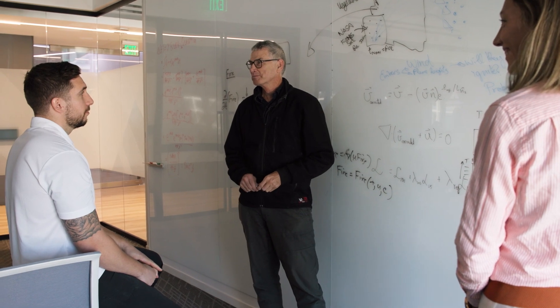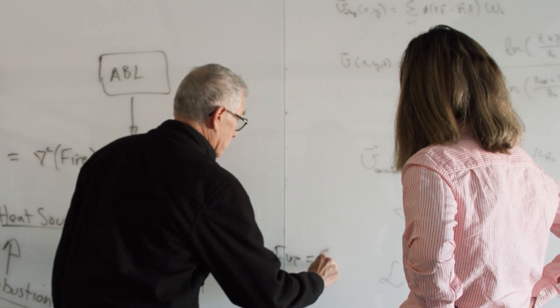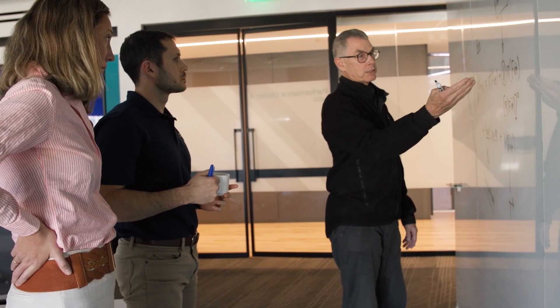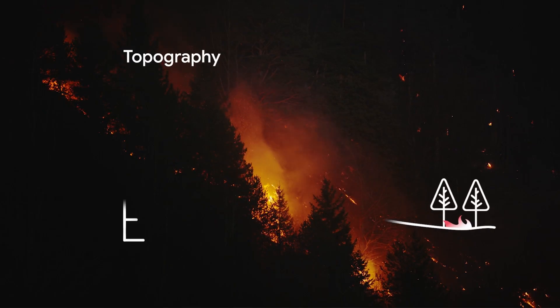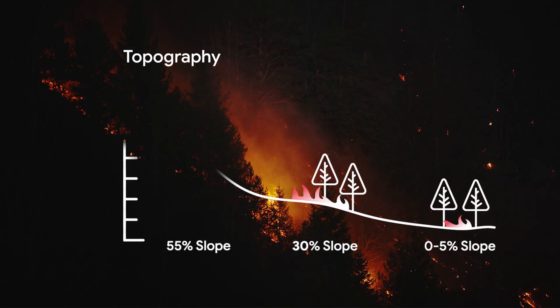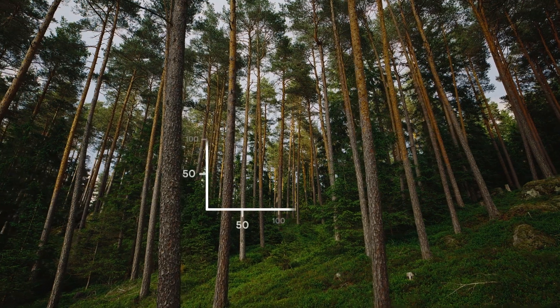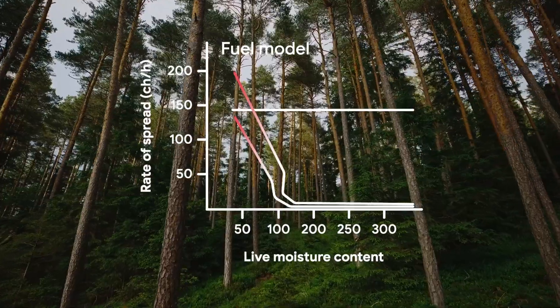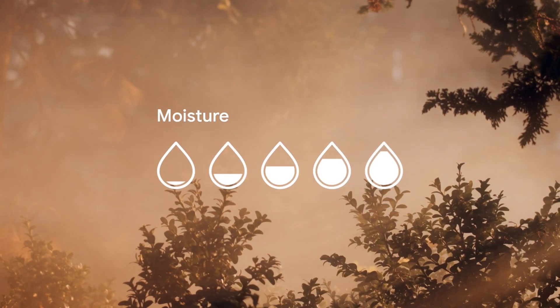Understanding how nature works is one of the major challenges left in physics, and fire is one example of a system that is very difficult to model, understand, and predict. Fire behavior is determined by three main components: the topography of the landscape like slope, elevation, and aspect; nearby vegetation, what are called fuel models; and weather — wind, precipitation, humidity, and temperature.